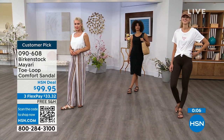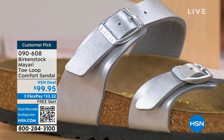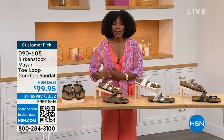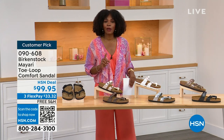The item number is 090-608 to get the Mayari home in these color options. The flex pay is $33 and change, and the shipping is free — we've already taken care of that for you. If you want to read the reviews, it's a customer pick. Item number 090-608.